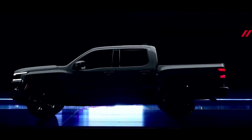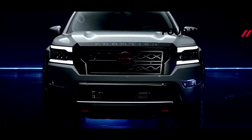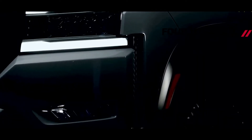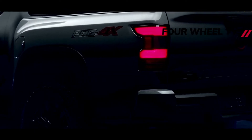The Nissan Titan and Titan XD arrived in 2020 with a mild makeover. Both pickup trucks received an updated front end with revised grills, new front bumpers, and restyled headlights. At the back, the trucks were fitted with different taillights. The standard V8 engine was fitted with a new 9-speed automatic transmission and received a bump in power.